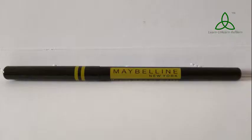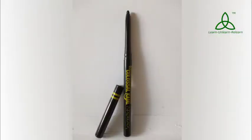Moving on to the kajal pencil — this is again a black pencil with yellow accents and all the product names written on it. I really like the way it looks, just gives me those kicks when I see any new kajal pencil. It's the normal retractable pencil and I have already used it.